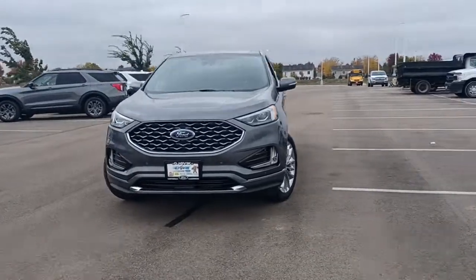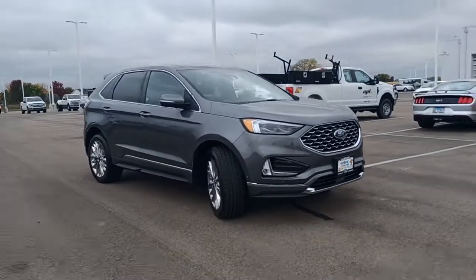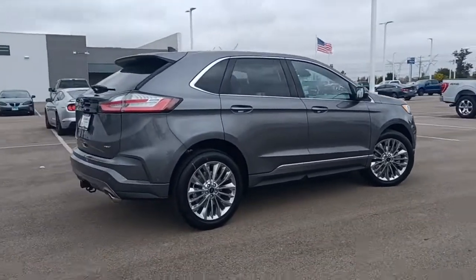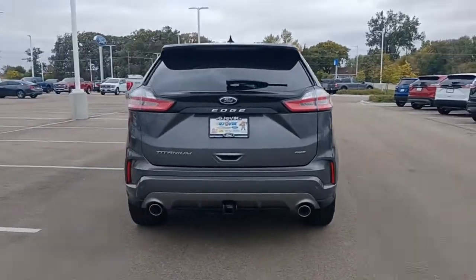Get acquainted with the 2022 Ford Edge. Here's a powerful, attention-getting Ford Edge. This mid-size SUV blends capability, comfort, and versatility to infuse every adventure with confidence and make it easier to keep up with the demands of your busy life.